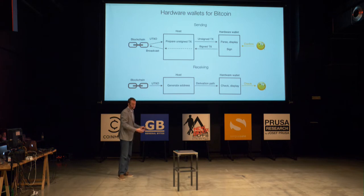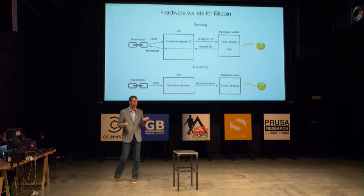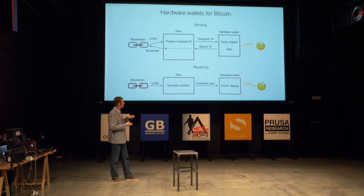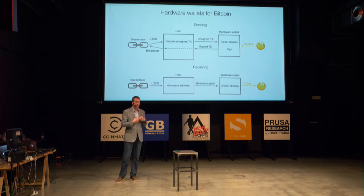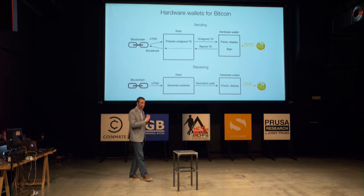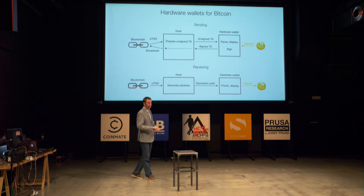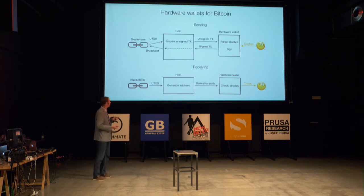So it's a very simple iterative process: prepare, sign, broadcast — nothing else. With receiving bitcoins, everything is also pretty simple. You just need to make sure that the hardware wallet controls the private key of the corresponding address. You generate an address on the online host, and then on the hardware wallet you check that this address corresponds to your private key — so it was not replaced by someone.